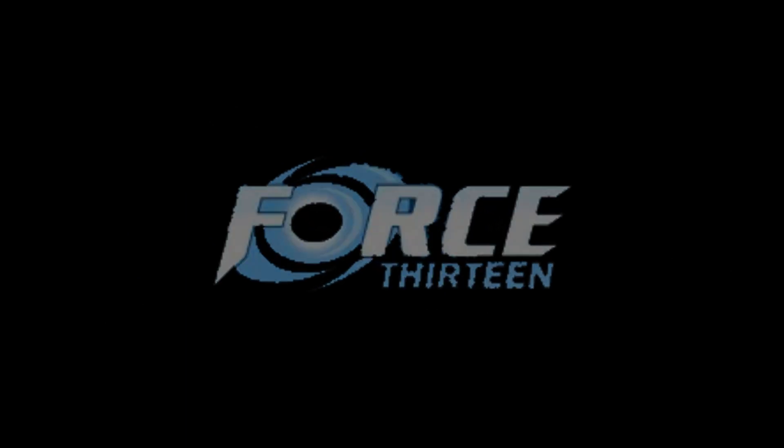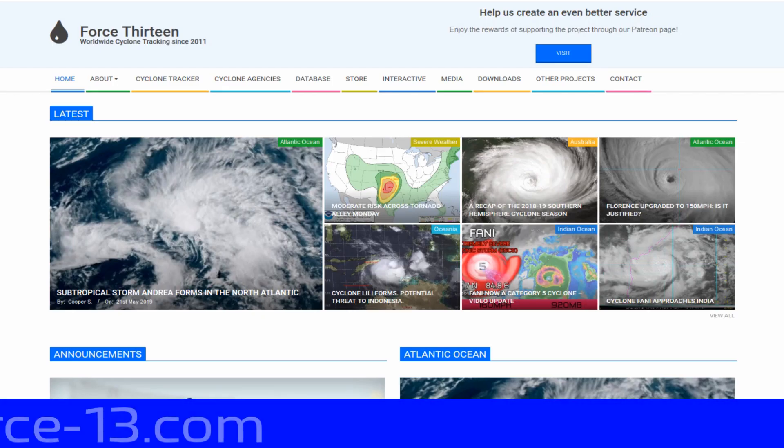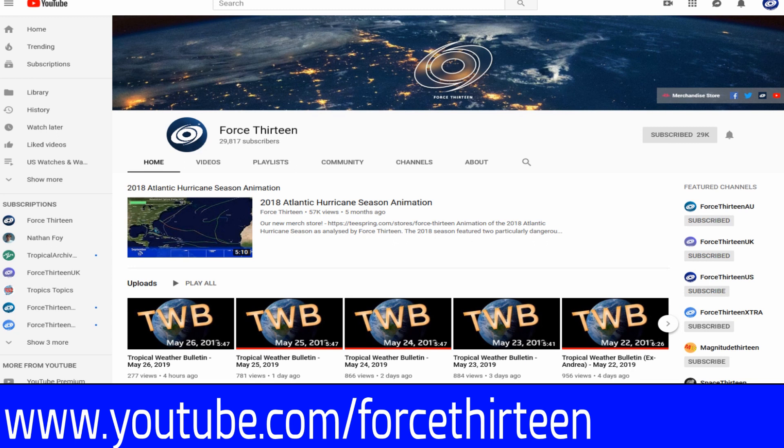For more information about Force 13, check us out on all of our outlets: our website force13.com, where we are overhauling the website and writing new articles. We're also on YouTube at keyword Force13 — you're probably there already! Hit that like and subscribe button to keep getting updates like this one coming to your mailbox.